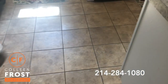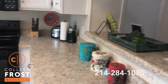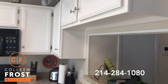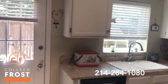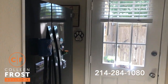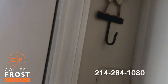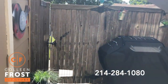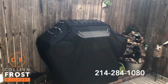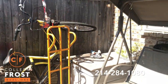Tile floors in the half bath and kitchen. There are nice cabinets, two-inch blinds throughout, and the refrigerator stays. Out back, there's a really nice private patio area — hard to see because of all the sunshine.